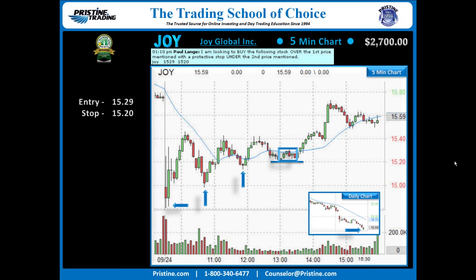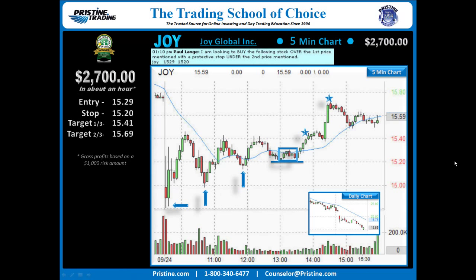From there, it was just a matter of targets, and the first target was set for one-third to the high of the day. The intent was to take the rest of the play in thirds, but the very strong rally that followed made the decision to take the remaining part of the trade. The target was set at 15.69, and if that was missed, it was also trailed under 15.68. That ended up being right at the high of the day, and that closed out the play for a very nice overall gain.